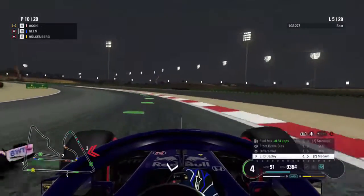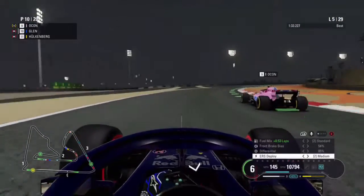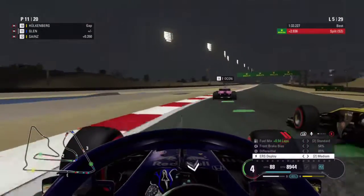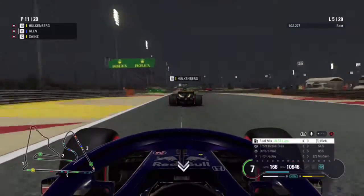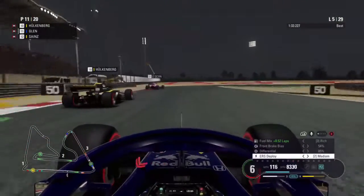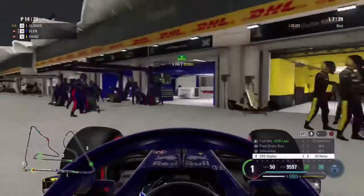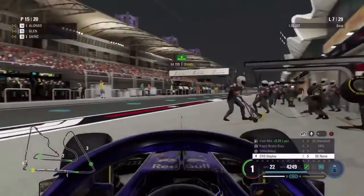Later in the lap, Ocon is looking up the inside again, goes side by side, and takes the position back. Then Hulkenberg goes up our inside as well, so we're losing the progress we made and go back down to P11. We try to re-overtake the Renault of Hulkenberg and there's a bit of contact between us on the exit, which puts us back ahead.